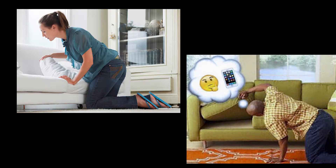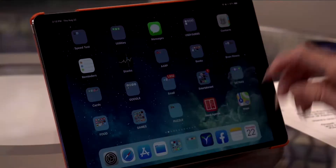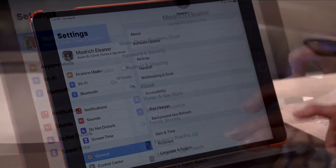Oh, you've misplaced your iPad or iPhone? First you panic, and then you realize that you have turned on Find iPhone in your settings under iCloud.